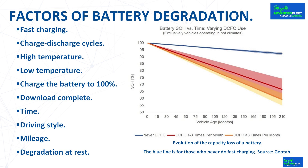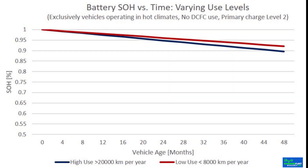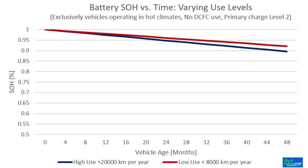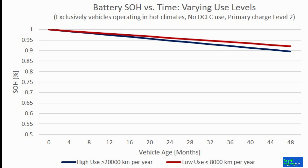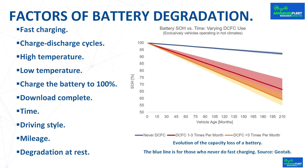Driving style: aggressive driving with high acceleration and high speed degrades the battery faster than efficient or gentler driving because it demands more power and current from the battery. Mileage: according to Geotab research, mileage has little effect on the degradation of a battery, as there are no significant differences between vehicles that travel less than 8,000 kilometers per year and those that exceed 25,000 kilometers. Degradation at rest: there is a natural degradation of the battery which is developed further.